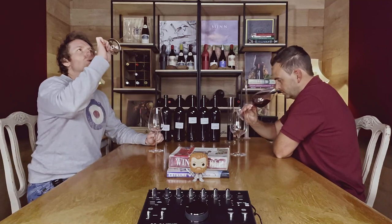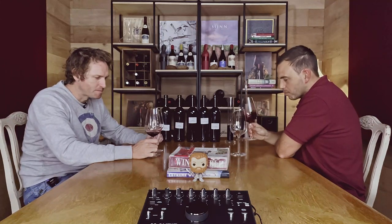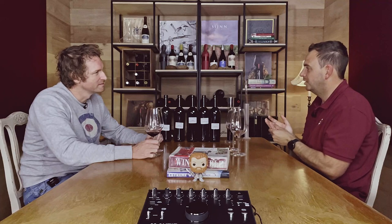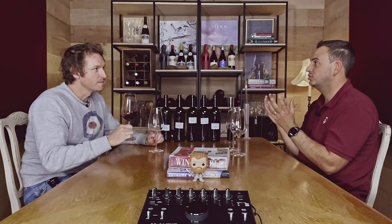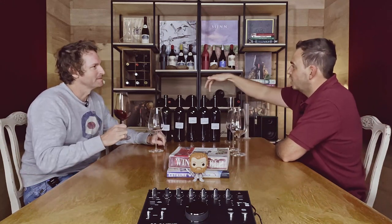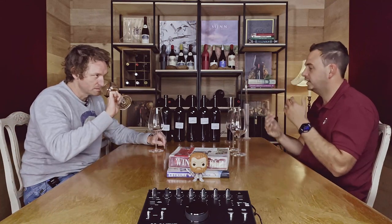The Merlot has incredibly fine tannins and is super opulent on the palate — it's the muscles, the body of the wine, filling everything out. These two — Cabernet and Merlot — form the basis of the wine. Get them right and everything after becomes a synergy on top. Get it wrong and nothing you add afterward will fix it. Together they represent around 70 percent of the blend.